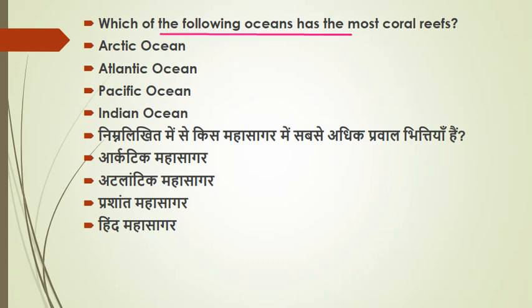The next question: which of the following oceans has the most coral reefs? The answer is the Pacific Ocean. Remember to keep in mind which ocean has the most coral reefs.